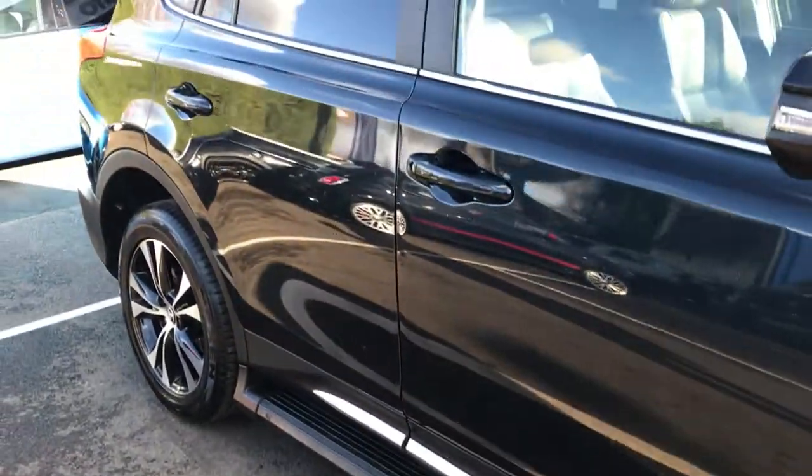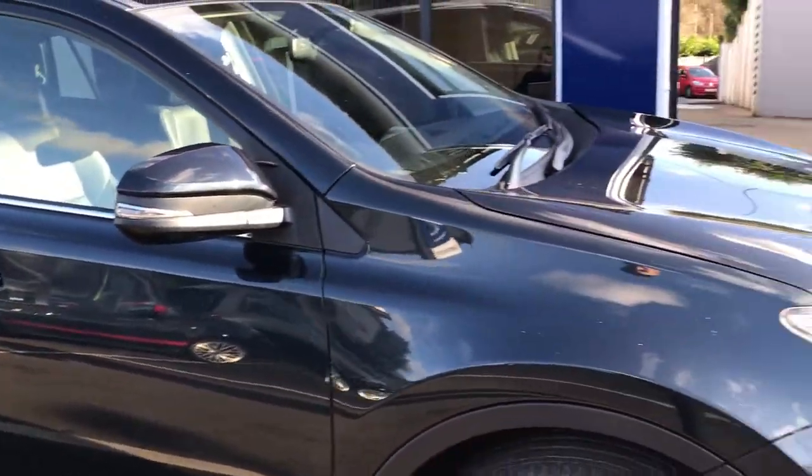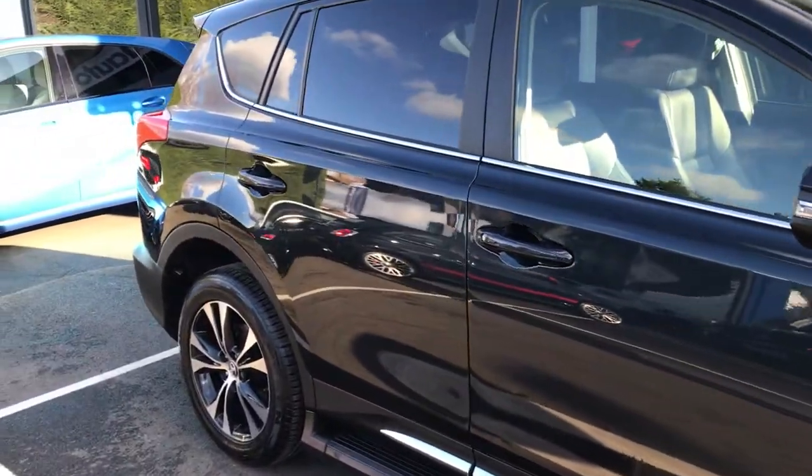You've got the two-tone colour combination with diamond cut wheels, all in beautiful condition. Further along you've got the side steps. If we have a quick look at the bodywork, you'll see there are no dents or scratches.